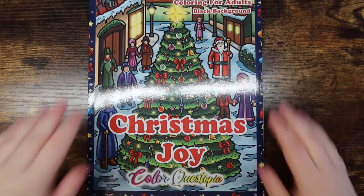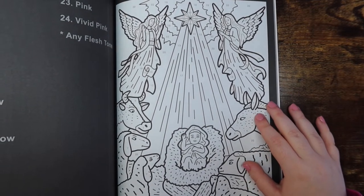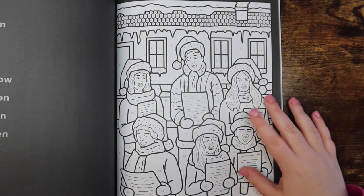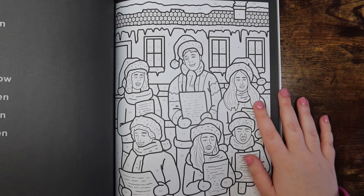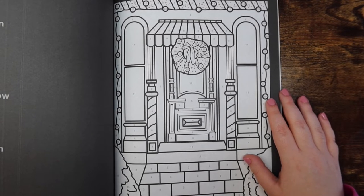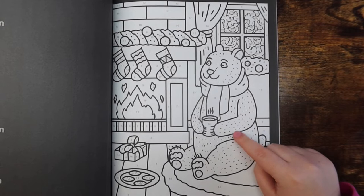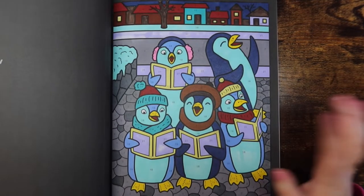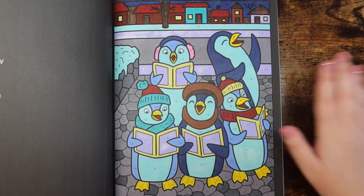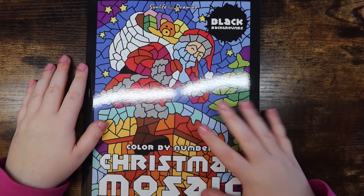The other Color Questopia book from this year is Christmas Joy — another really fun one. I did a page or two last month. I love the Christmas carolers page — that's super fun and cute. I wish I had time to pull out all my books during the season, but you have to pick and choose. Getting a page done in here this season is not too shabby.